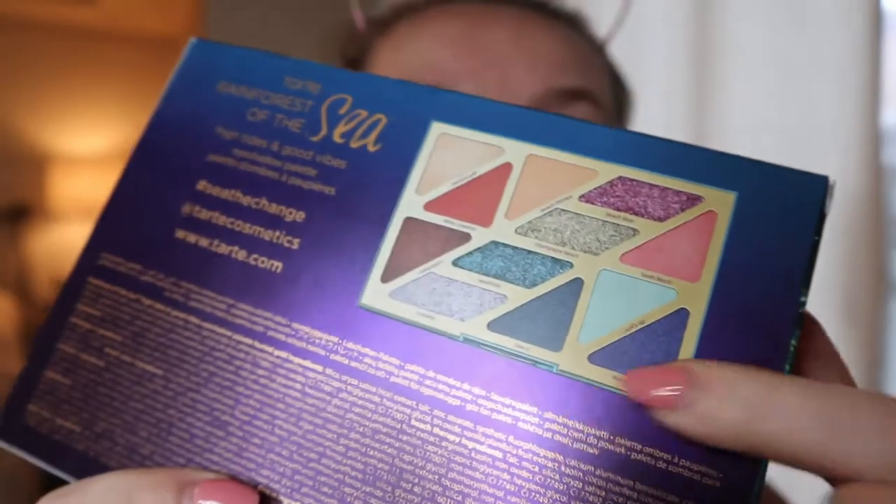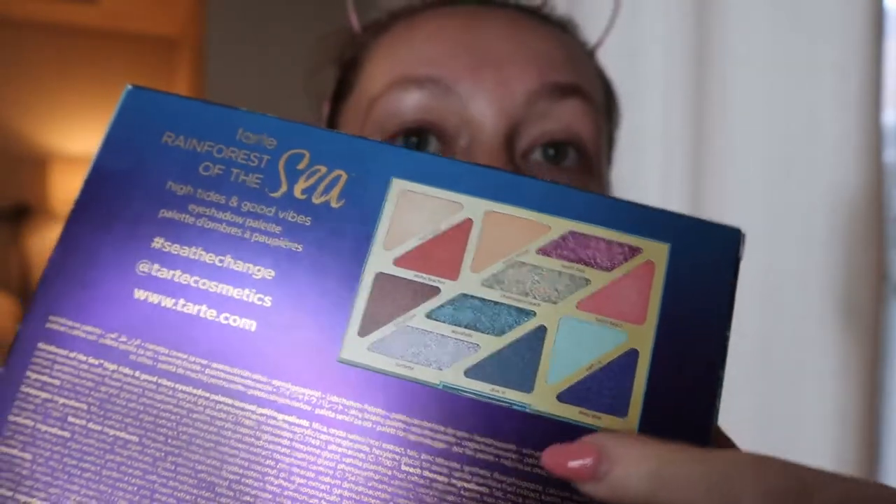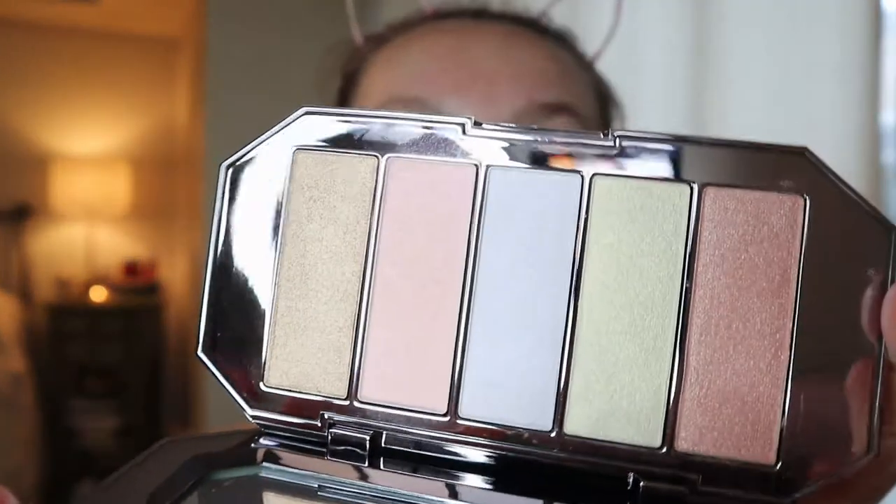I'm going to be using my new Tarte palette today — the Rainforest of the Sea High Tides and Good Vibes palette — because it has some nice bright spring shades, and I think I'm going to use the blue. I'm also going to use my Becca Ocean Jewels highlighter palette. I have used it before and I really liked the look. I did use the pink shade before; the formula was a bit drier than I thought.